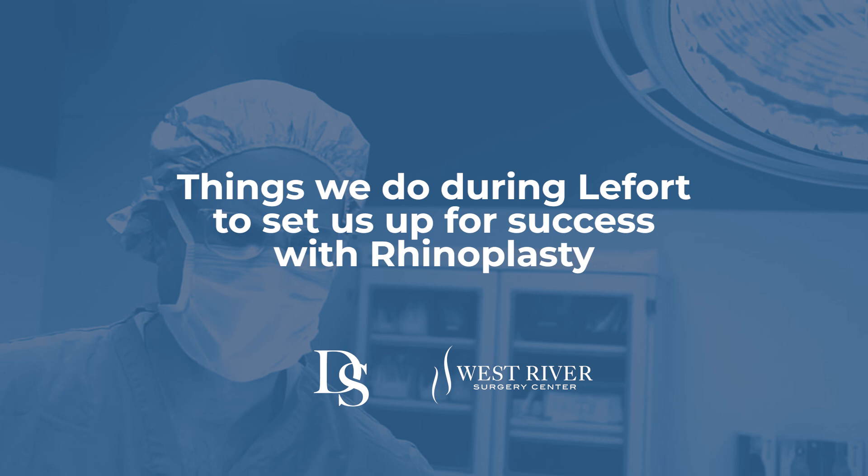We wanted to talk about the nose, rhinoplasty, and the interrelationship with orthognathic jaw surgery. The ideal sequence is to have jaw surgery first.